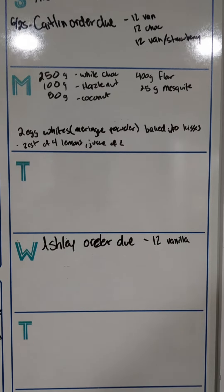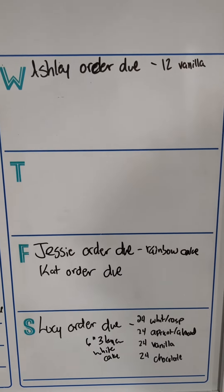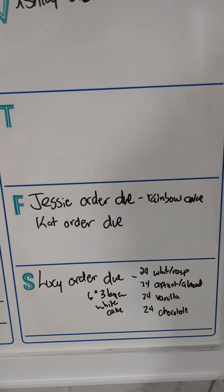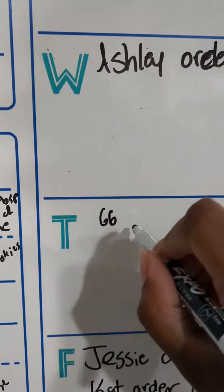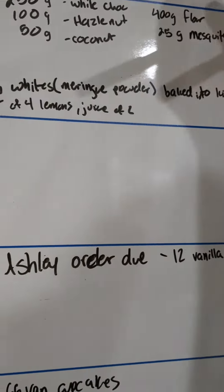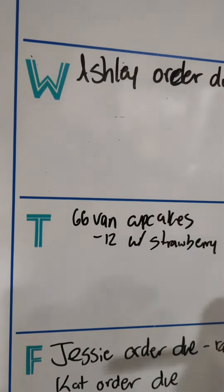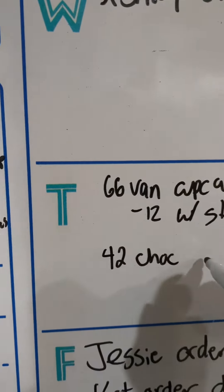I have a whiteboard in my kitchen where I plan out my week every Saturday or Sunday. As you can see, I had one order due Sunday, one order due Wednesday, two orders due Friday, and then an order due Saturday and one due the following Sunday. I like to write out what I need and do some math to figure out how much of each batch I need so I can do everything at once and not waste my time.